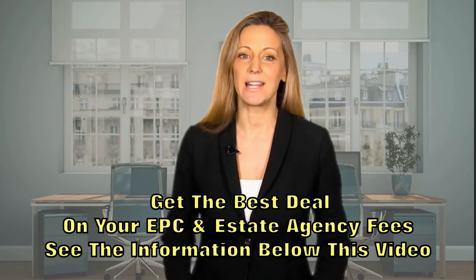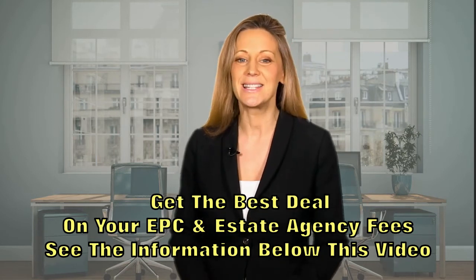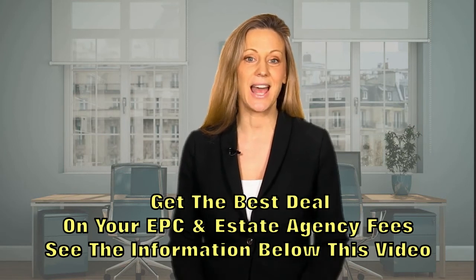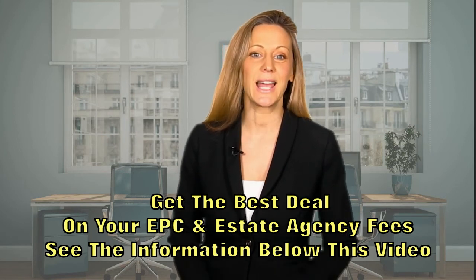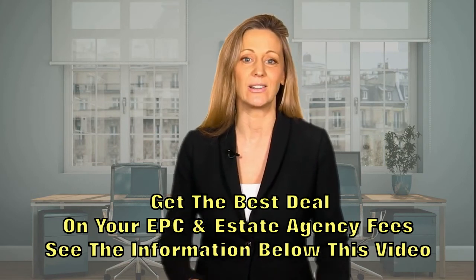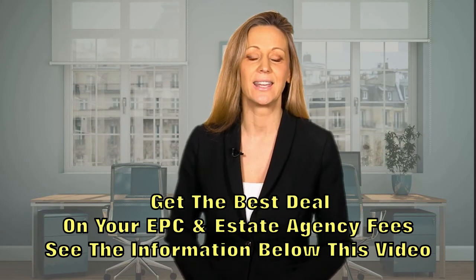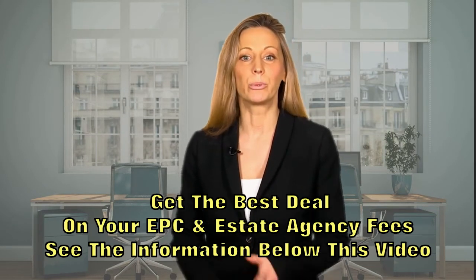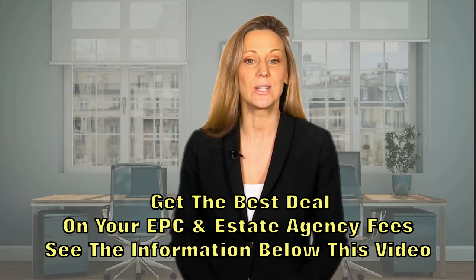An EPC is carried out by a qualified and accredited domestic energy assessor. To produce the EPC, the assessor has to visit the property. Your assessor will take dimensions of the property and also gather information about the existing lighting, heating, glazing, and current insulation. This information is then entered into approved government software which produces the EPC.